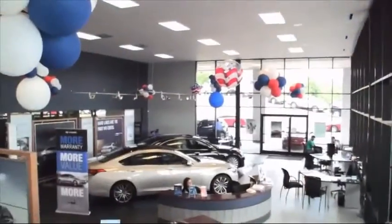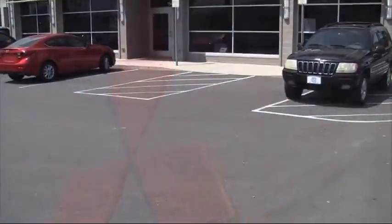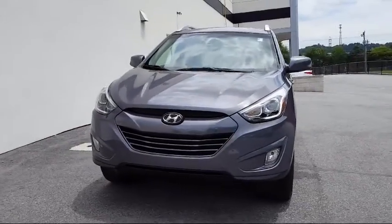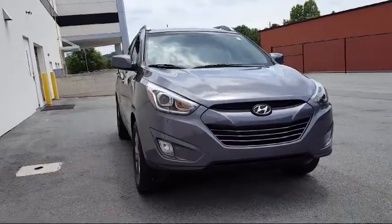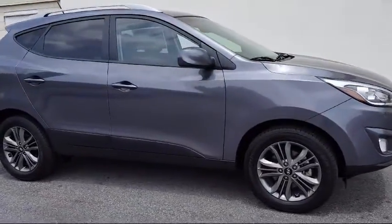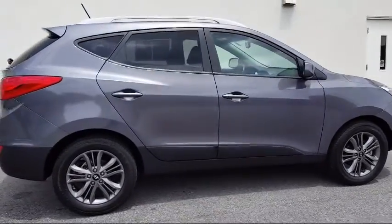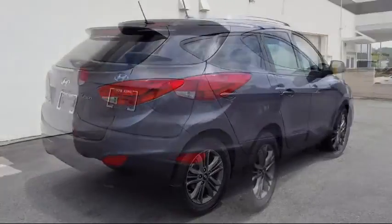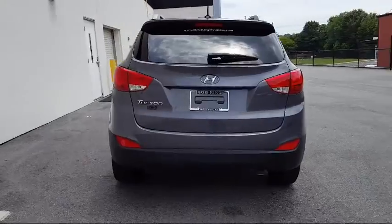Since 1968, the Bob King Automotive Group has been serving the North Carolina Triad area, and here's another great vehicle from our huge selection of quality pre-owned cars, trucks, and SUVs. It comes equipped with heated front seats, tire pressure monitoring system, rear spoiler, MP3 player, stability control, Bluetooth smartphone integration, privacy glass, keyless entry, steering wheel controls, and satellite radio.